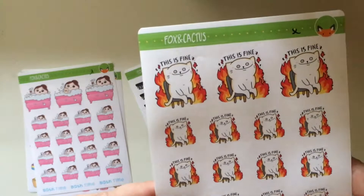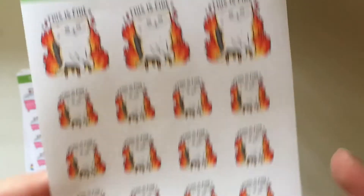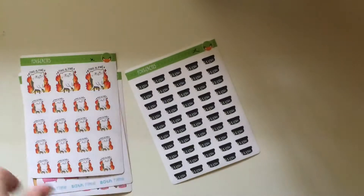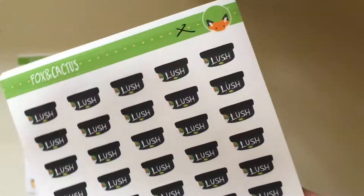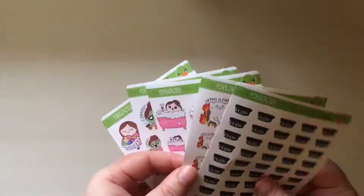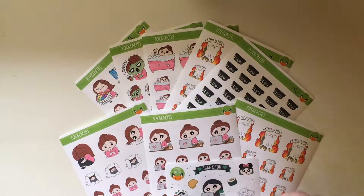And then I got another sheet of the 'this is fine' cat stickers — I can always use more of those. I might actually give one of these to my husband because he also plans in his passion planner. And then finally I got the stick sticker sheet of flush containers. So I'm just spreading out everything I got — and that is it from Fox and Cactus.